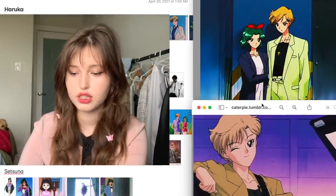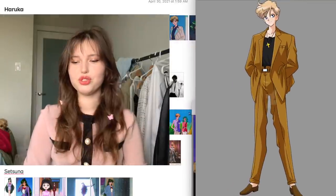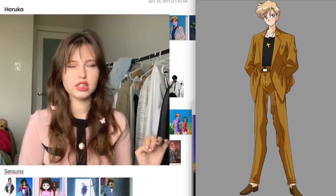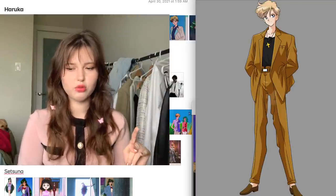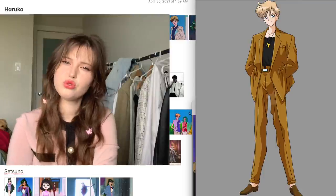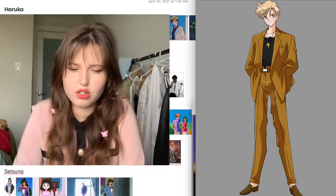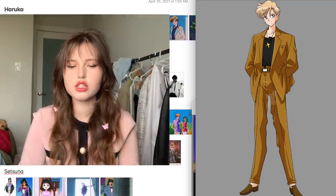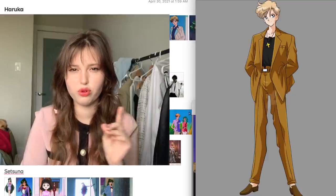If you've seen Sailor Moon you probably know Haruka, you probably love Haruka — who doesn't? She's a very interesting character. I really like her and Michiru; they're really fun and entertaining as a couple. I get kind of bored by a lot of couples in shows because they don't have any chemistry whatsoever, but these two really do.